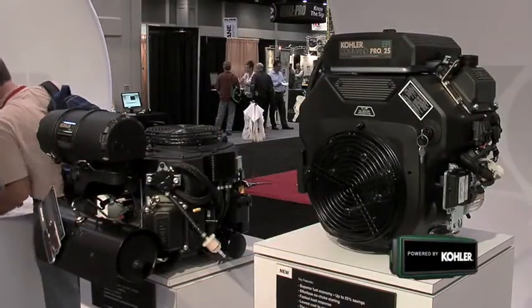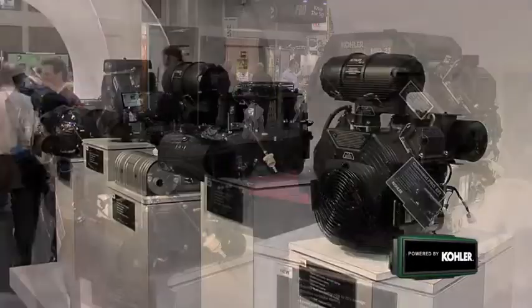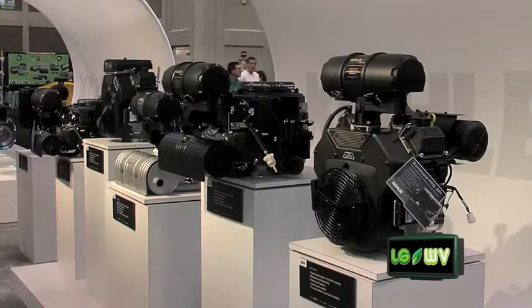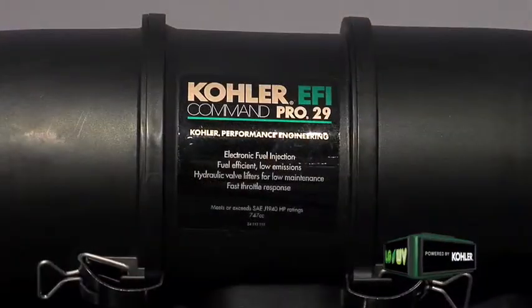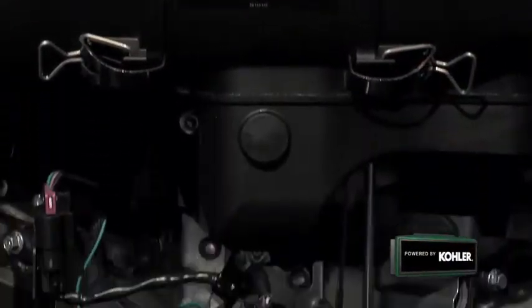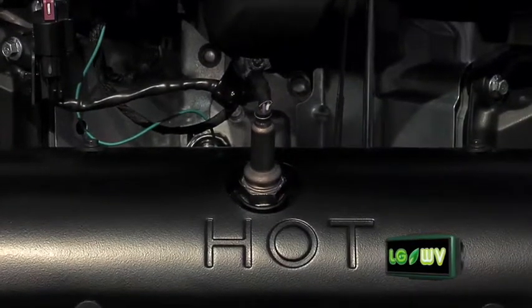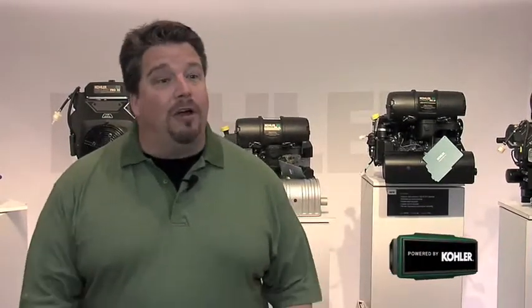At today's fuel prices that equates to about a dollar per hour for the person doing commercial cutting. In addition to the fuel savings, the engine meets all world emission requirements right out of the box. The engine starts reliably whether hot or cold — you never need to choke it, and it automatically adjusts for altitude.